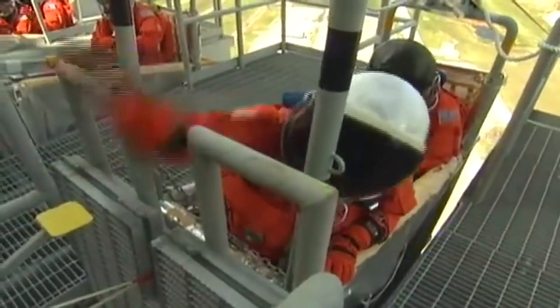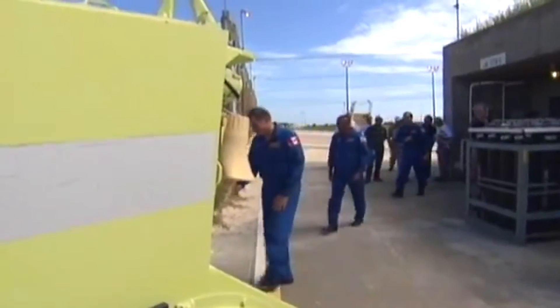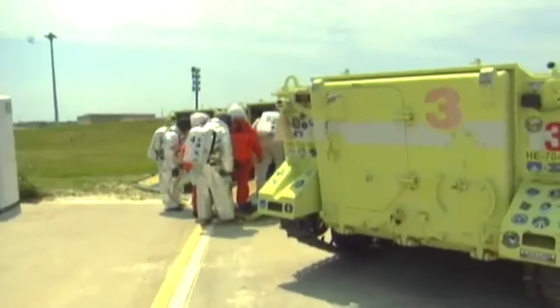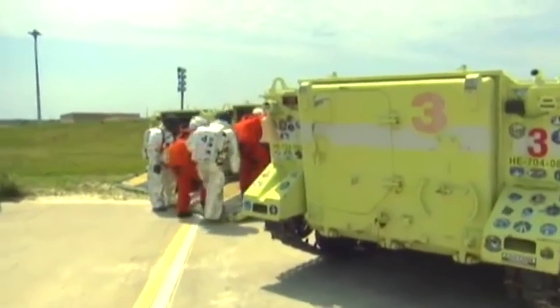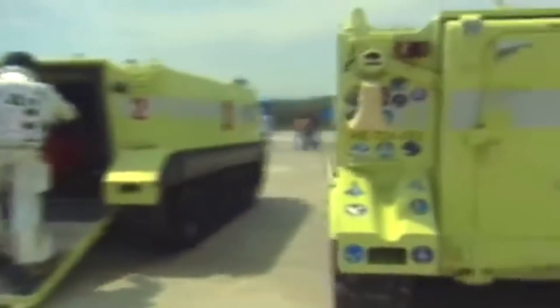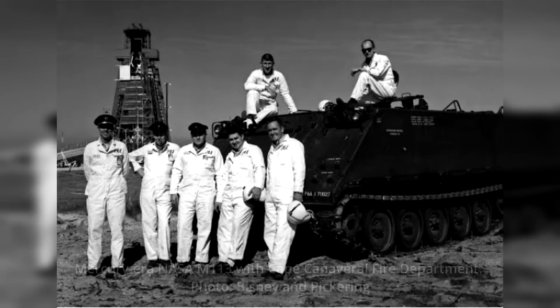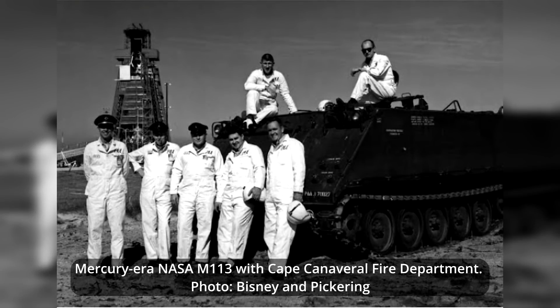Enter the M113 — at the time, America's battle taxi. Armored, enclosed, and just what was needed to carry astronauts out of danger. As self-evacuation vehicles, all astronauts were trained to operate them, a course that some found quite fun. As well as taking the astronauts out of danger, the M113s were also used to carry firefighters into danger.